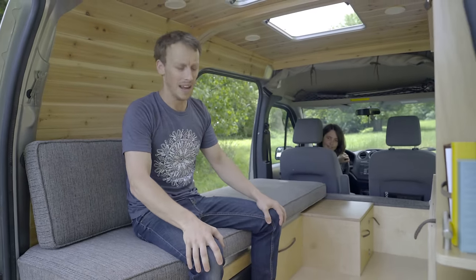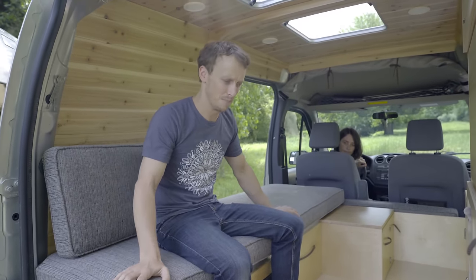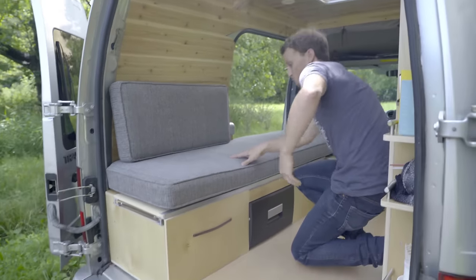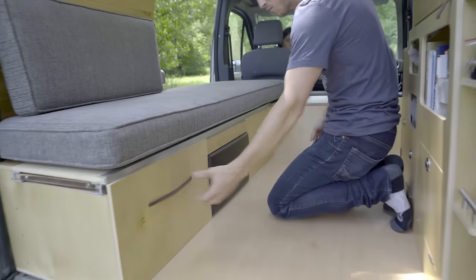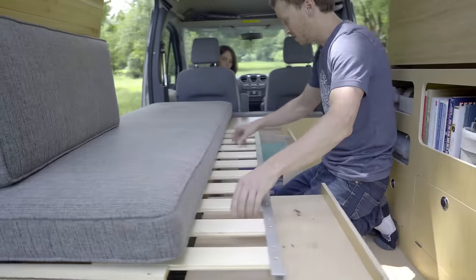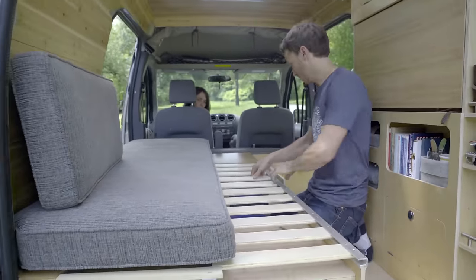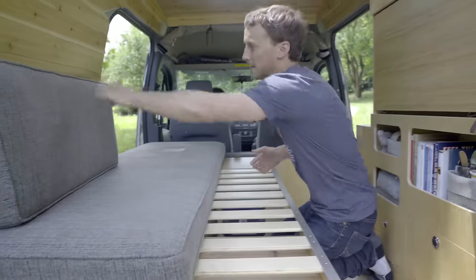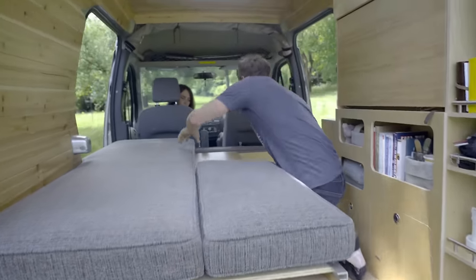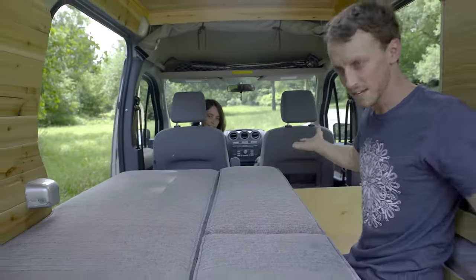Obviously every camper van needs a bed, and we wanted to make sure Jan had a full-sized bed despite the fact that it's clearly a tiny camper. It's really quick and easy to set up. You slide out these two drawers, slide out this top, it sits down on top of the two drawers, the backrest becomes part of the bed, and there's another cushion behind the seats — and it's all done.